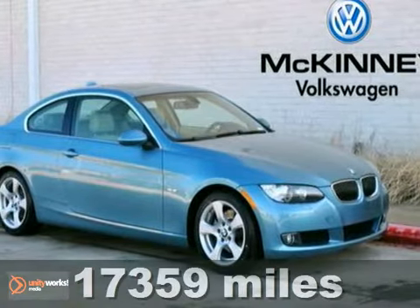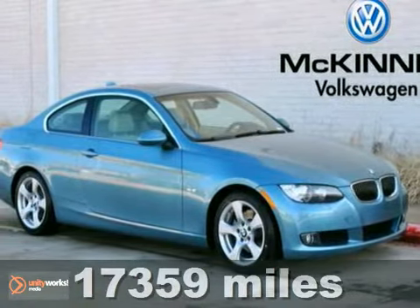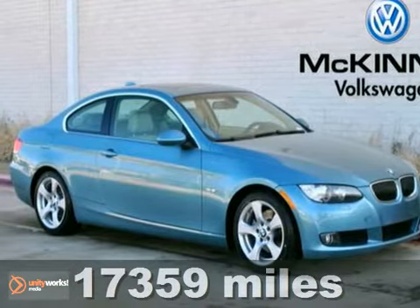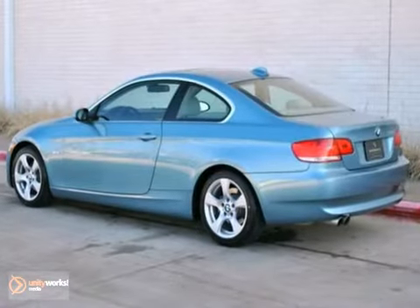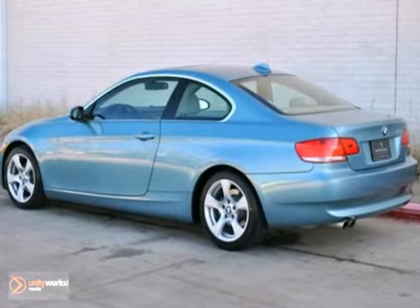This one-owner non-smoker Atlantic Blue Metallic 2009 BMW 328i Coupe was driven only 6,000 miles per year. It has a clean Carfax history report and is in excellent condition.